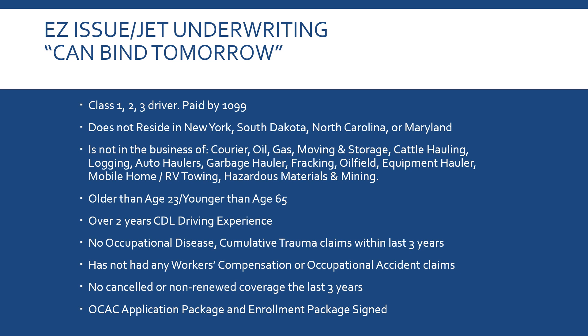When you submit a client or a group of drivers, we have what's called Easy Issue or JET underwriting — it can bind tomorrow. We count on our agents to field underwrite. If they're a Class 1, 2, or 3 driver, paid by 1099 as independent contractors, they don't live in New York, South Dakota, North Carolina, or Maryland, and they're moving standard freight — not couriers, oil and gas, moving, cattle hauling, logging, auto haulers, garbage haulers, fracking oil field, mobile homes, or hazardous materials — they qualify for EZ Issue.